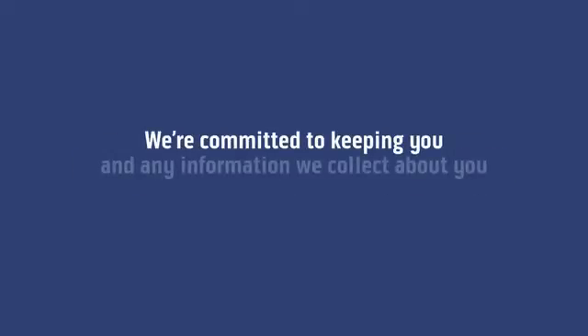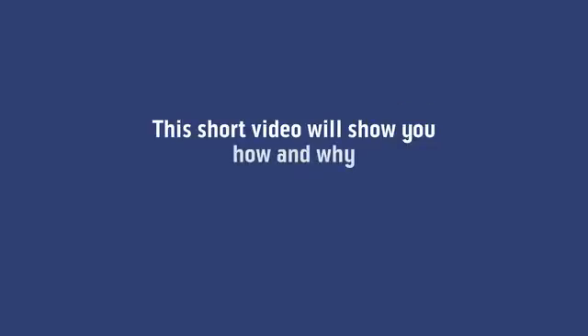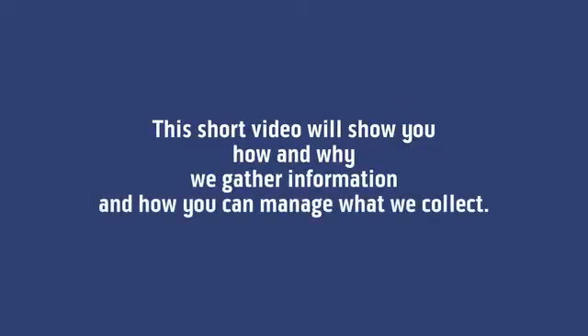We're committed to keeping you and any information we collect about you safe and secure as you use our websites. This short video will show you how and why we gather information and how you can manage what we collect.